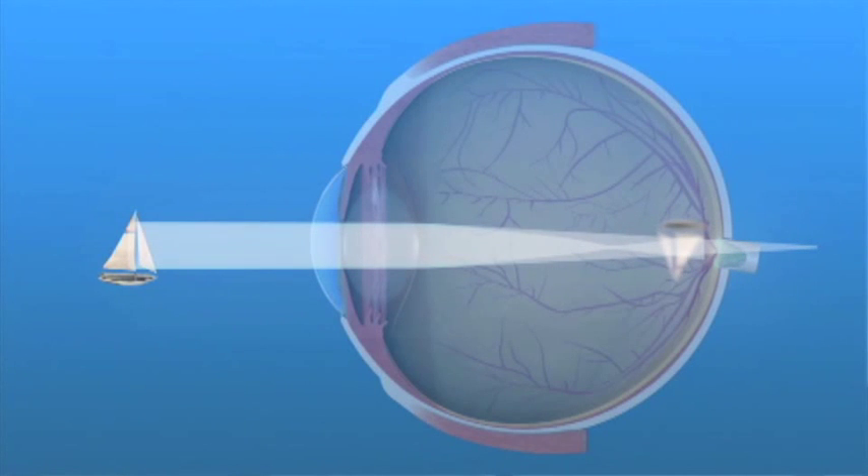Astigmatism is not corrected by cataract surgery alone. If you have astigmatism and a traditional monofocal lens is implanted during cataract surgery, you can have excellent vision with eyeglasses. However, if you want better vision after cataract surgery without having to wear glasses, your ophthalmologist may treat the astigmatism by making tiny incisions in your cornea called limbal relaxing incisions.